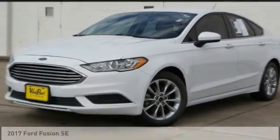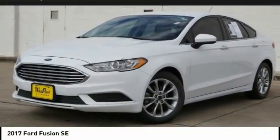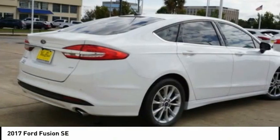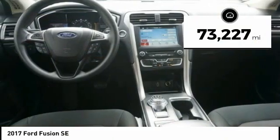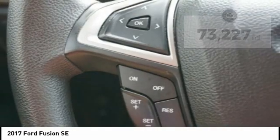In the 2017 Fusion, you can have both impressive power and great economy. This vehicle has less than 75,000 miles. Here are some of this vehicle's great options.